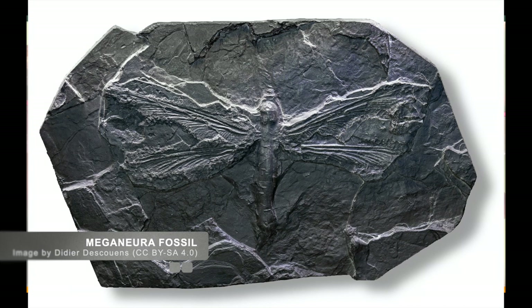Odonata have an ancient history. Fossils of similar insects are found as far back as 320 million years ago. To give that some context, 66 million years ago was the age of the dinosaurs. Some of these ancient precursors to the Odonata were giant, with wingspans as large as two feet.